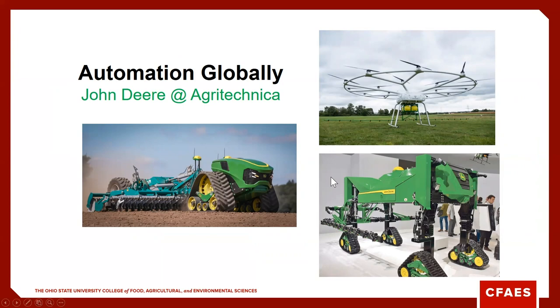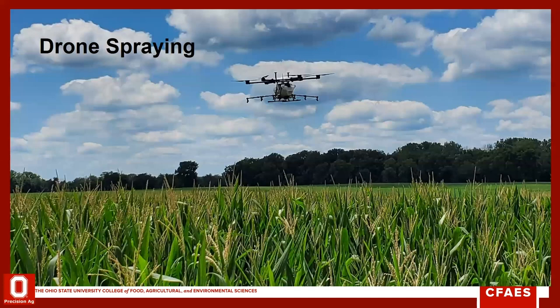Globally, this is just one example — John Deere is showcasing automation, and one of the pieces of automation in this industry is drones. Deere at the 2019 Agritechnica showcased their drone solution: a large capacity drone spraying up to around 30 feet wide, paired with a fully autonomous ground sprayer.